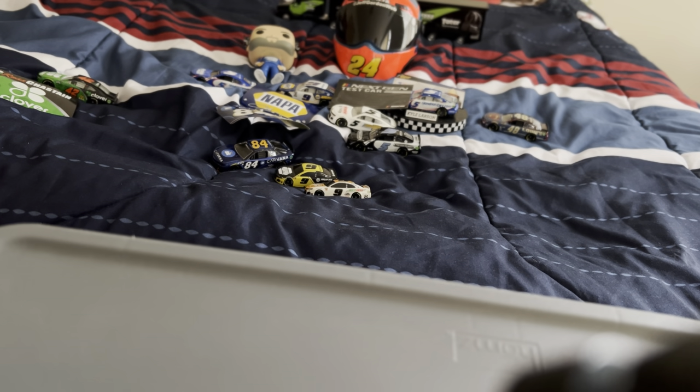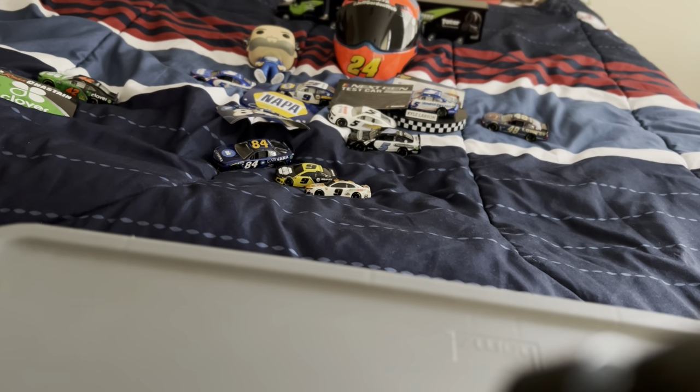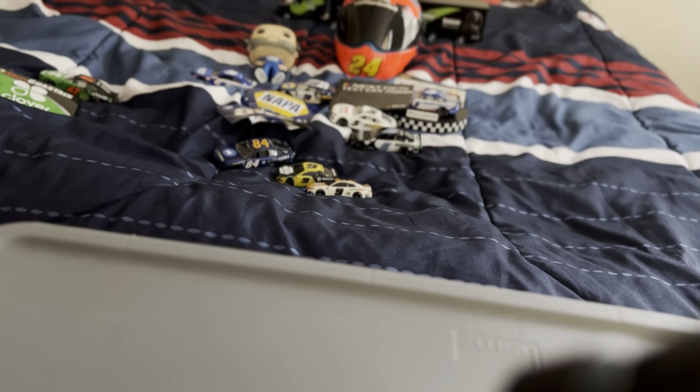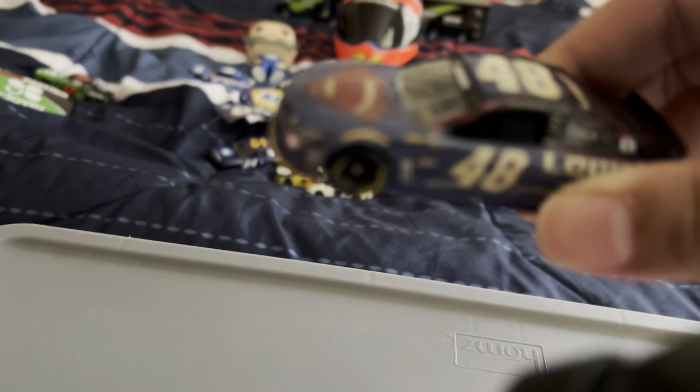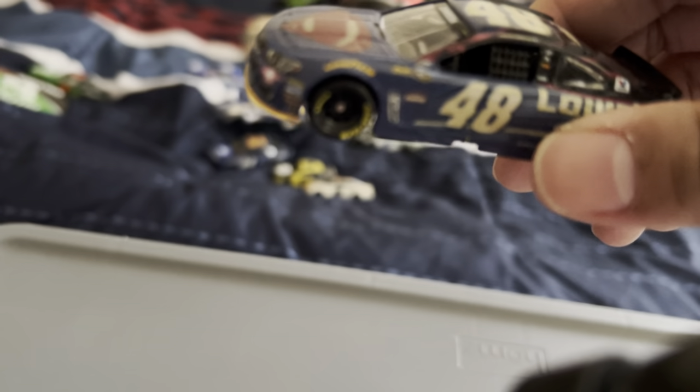I have a Jimmie Johnson keychain and Jimmie Johnson watch — these are kind of old and the watch doesn't work. Next is the Jimmie Johnson Superman-inspired paint scheme that he ran at Montana in 2016, and he actually won the race — Superman is his nickname.